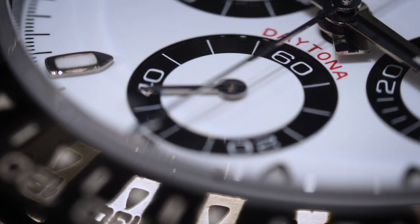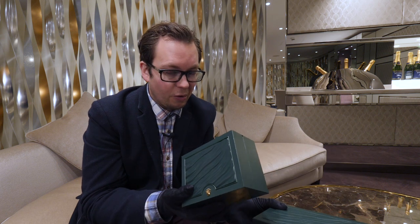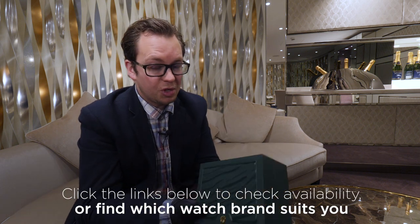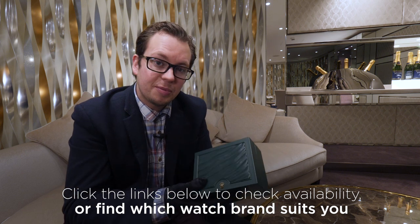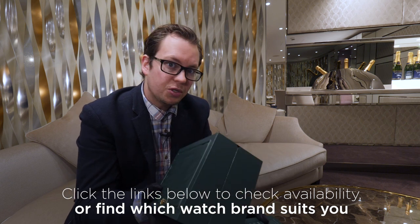A certain watch existing within a certain theme — like aviation, racing, or diving — is more than just about what features they do have. It's about what features they don't have, what features they don't need. Do you agree? Do you disagree? Please tell me in the comments section below — I want to know all of your thoughts. In the meantime, please subscribe to the Burrells YouTube channel to stay up to date with all of our videos, as we release a new one every single week. And click the links below to check availability of any of our watches and find out which brand suits you.